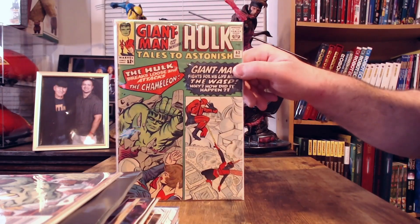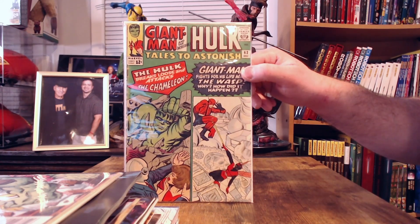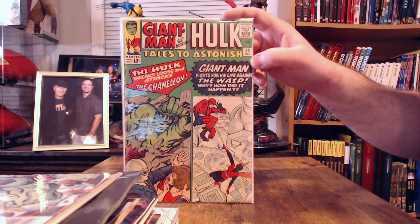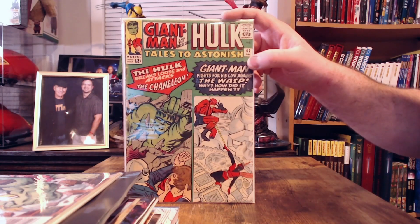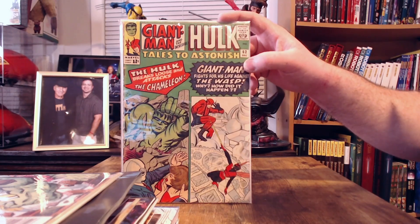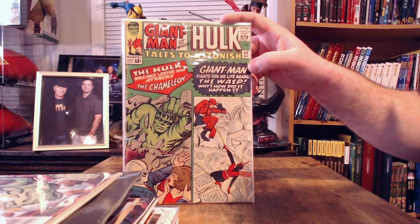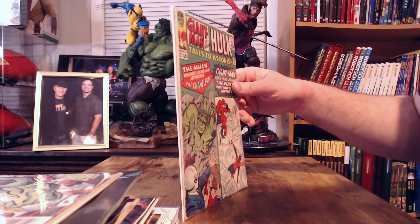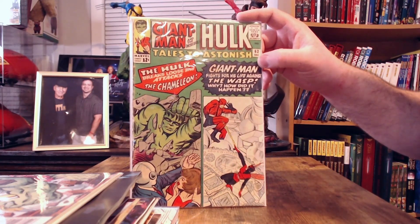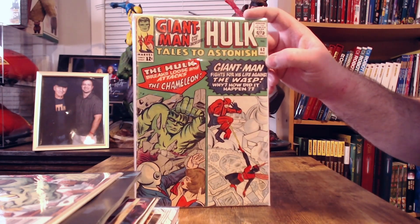Then we've got Tales to Astonish issue number 62. The cover date is December 1964, though I read it may have come out in January, so I'm not 100% sure on the exact date. This is the first appearance of the Leader. It's probably the oldest book I have — pretty beat up, so it's a low-grade copy. When I get it graded it'll probably come back a 3 or a 4; I'll try to get it pressed but I'm not expecting higher than a 4.